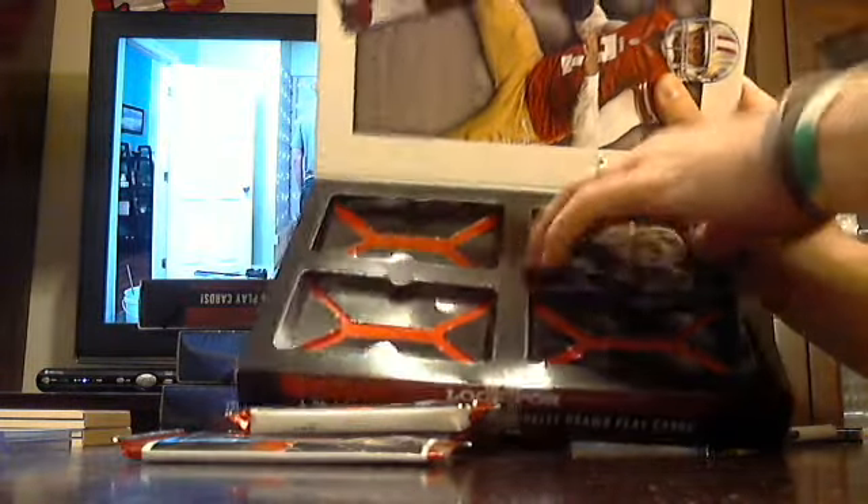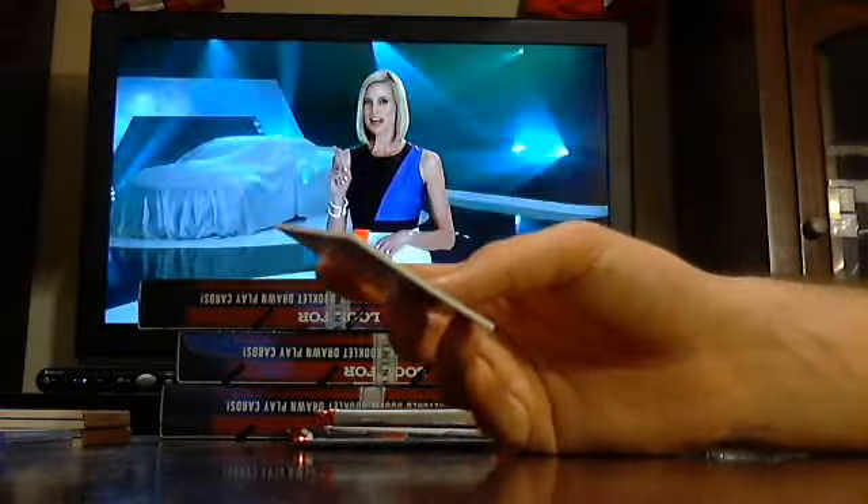Box number two. Tomorrow night we've got a fresh case of Bowman Draft, we're going to start the other half of Crown Royal football, and we've got the last five Limited football. So we'll be on tap tomorrow night.